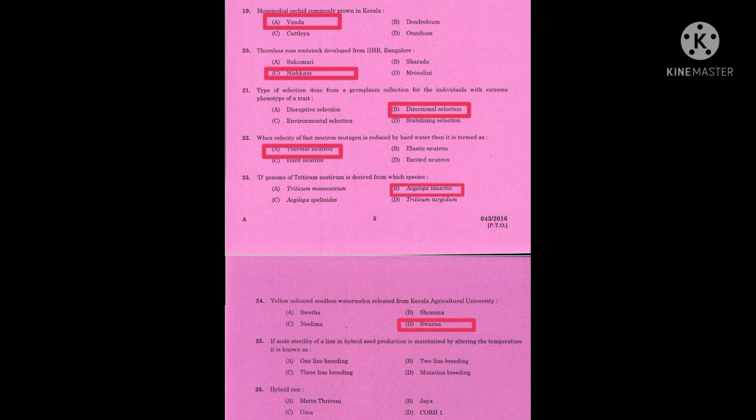Question number twenty-five: if male sterility of a line in hybrid seed production is maintained by altering the temperature, then it is known as — the correct answer is two-line breeding. Question number twenty-six: hybrid rice. The correct answer is CO-RH1.